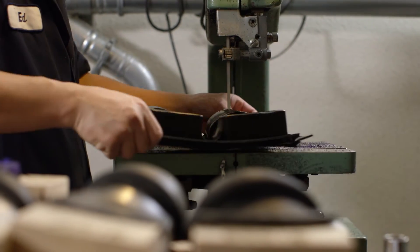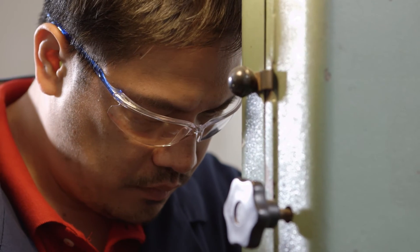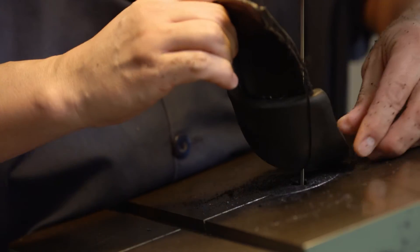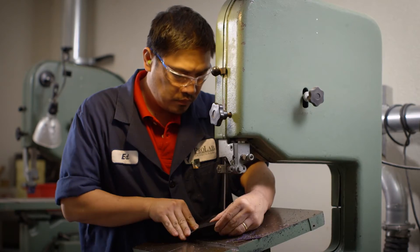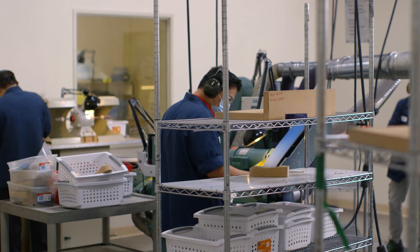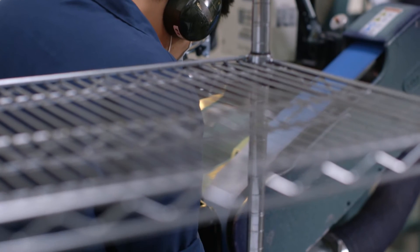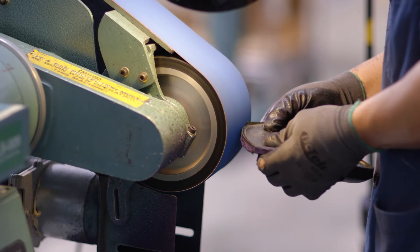From the vacuum forming, we then go to a rough cut where the polypropylene is cut around the form prior to grinding. From here, the vacuum-formed or the direct-milled device goes into our grinding department. In grinding, we actually grind it down to the specifications on the prescription.